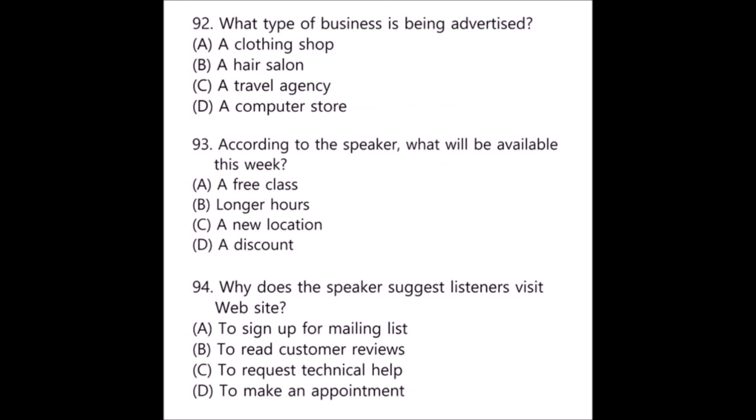Questions 92 through 94 refer to the following advertisement. Hurry into Kids Spring Unlimited this week to take advantage of our huge summer sale! Boys and girls summer styles are now half price — receive 50% off all in-store purchases this week only. You can save on the latest fashions whether you're preparing for a party or a trip to the beach. To receive inside information about our newest offers, please sign up to be added to our mailing list at www.kidspring.com. Number 92: What type of business is being advertised? Number 93: According to the speaker, what will be available this week? Number 94: Why does the speaker suggest listeners visit the website?